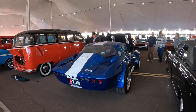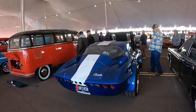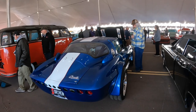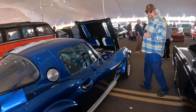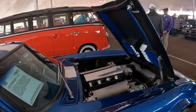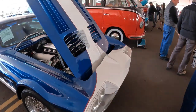1963 Corvette Grand Sport recreation. I'm guessing that on the Grand Sports they must have cut that center pillar out, because the '63 Vette would have a split rear window.